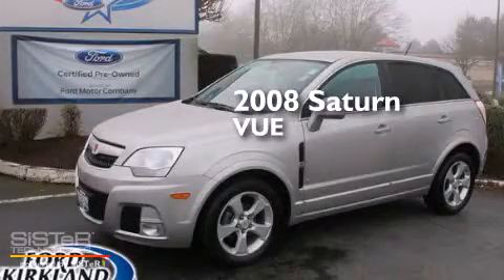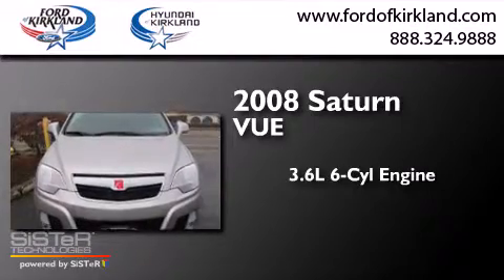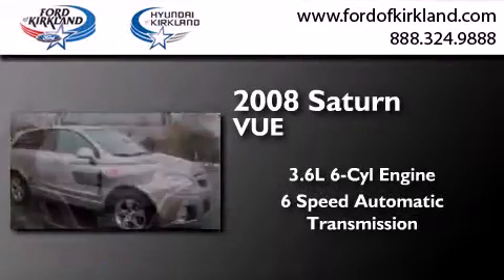This is a 2008 Saturn Vue. It has a 3.6-liter, 6-cylinder engine, a 6-speed automatic transmission, and all-wheel drive.